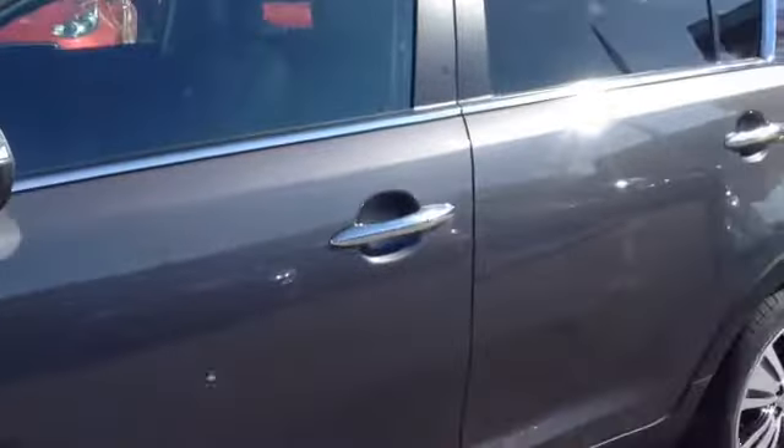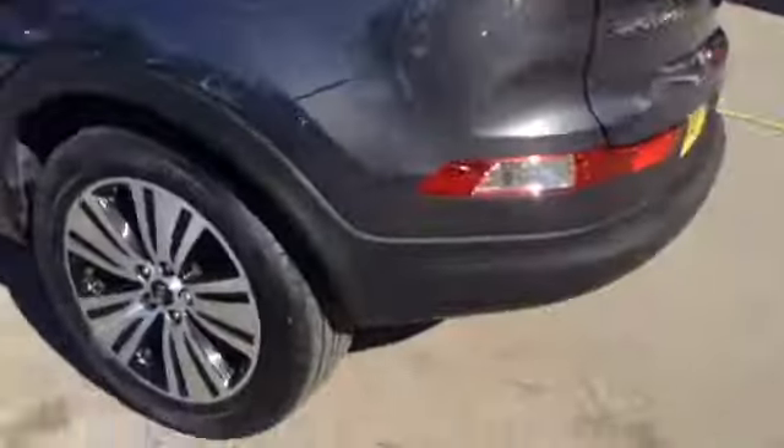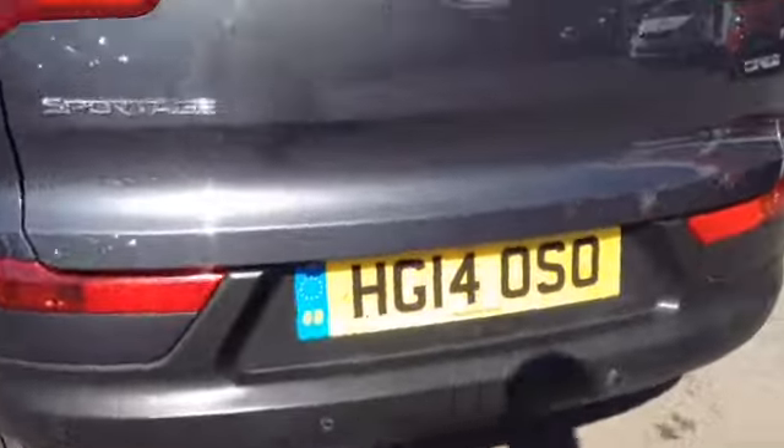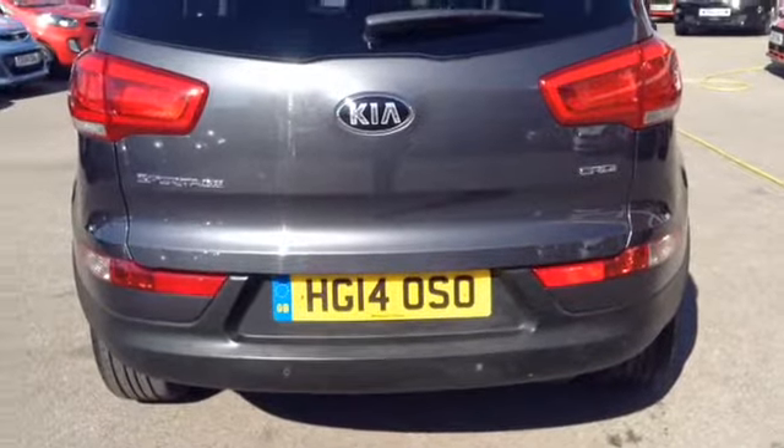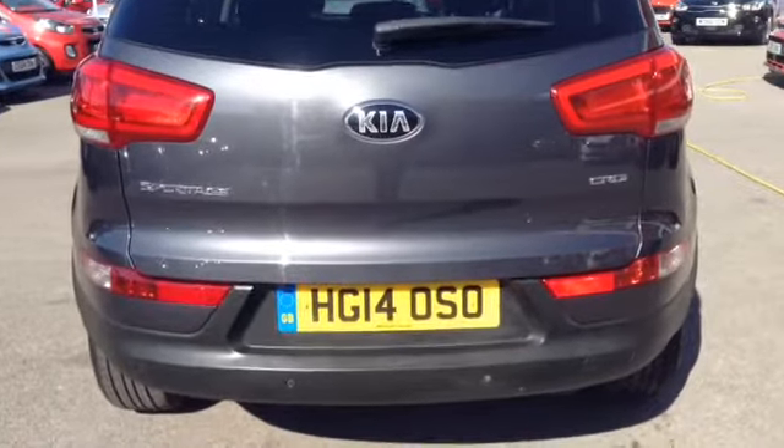Taking further around this lovely vehicle, you can see it has very nice 18-inch alloy wheels and also has nice integrated lights in its wing mirrors. The vehicle also features chrome door handles, keyless entry, and very nice roof rails. At the back of the vehicle, you can see reverse parking sensors as well as a full-colour reverse parking camera.